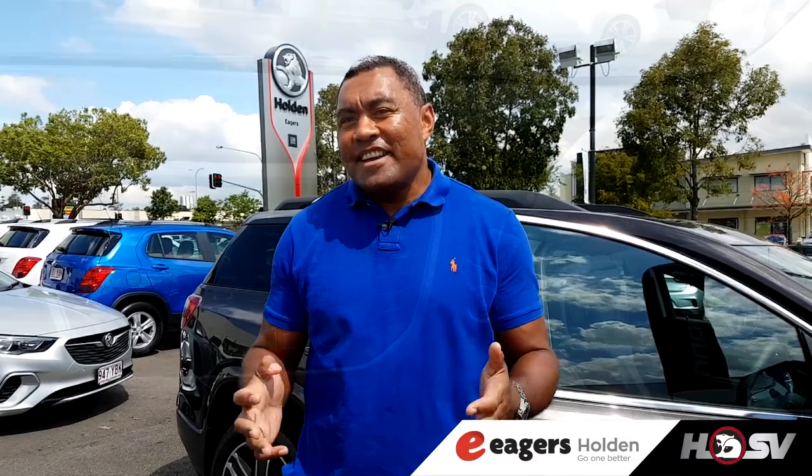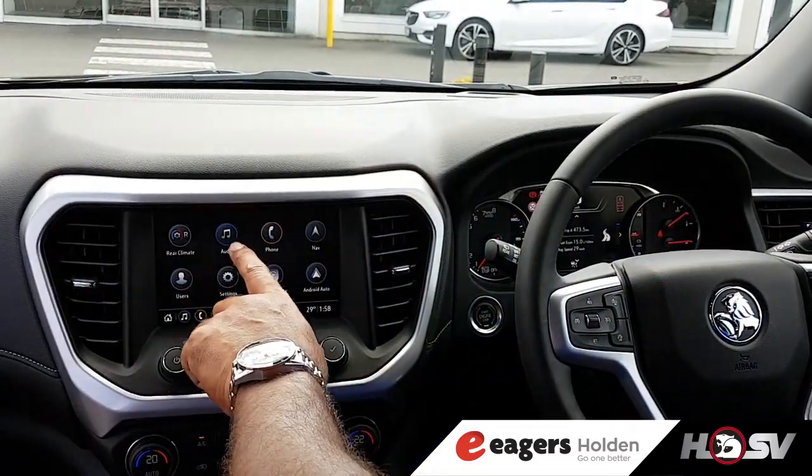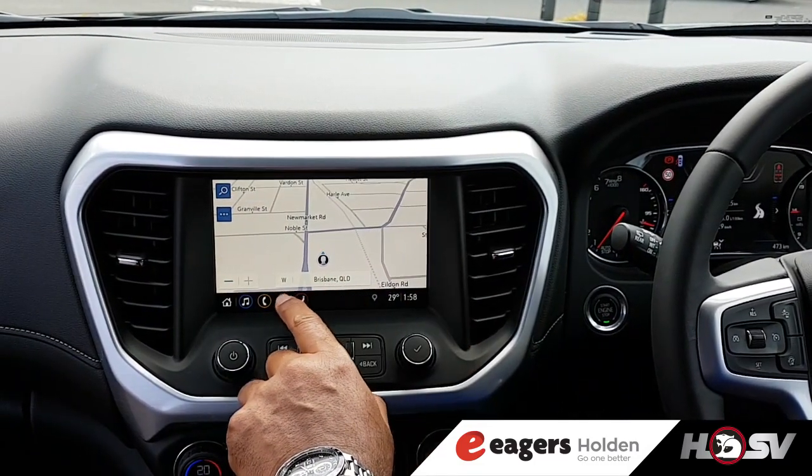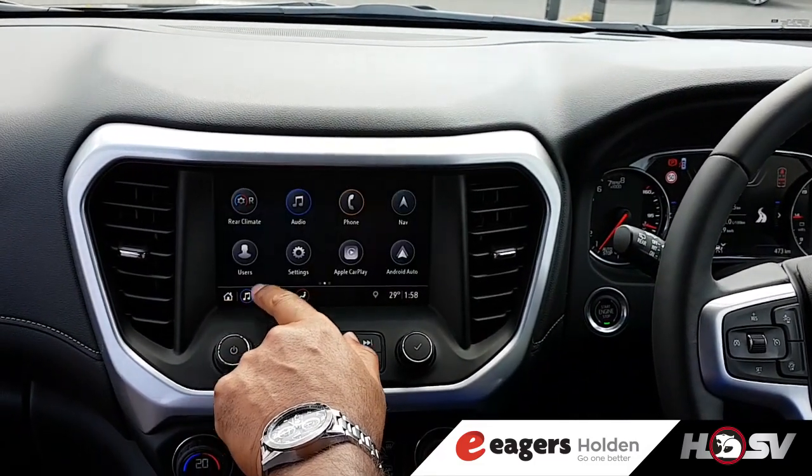Up front, I'm loving the new 8-inch infotainment system with a clear and modern layout with voice commands and specialised tuning, especially for when you're heading out west and those AM stations are harder to find.